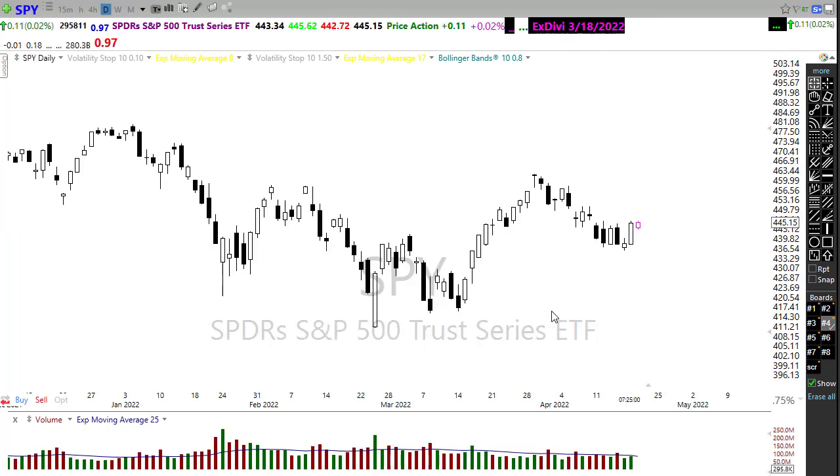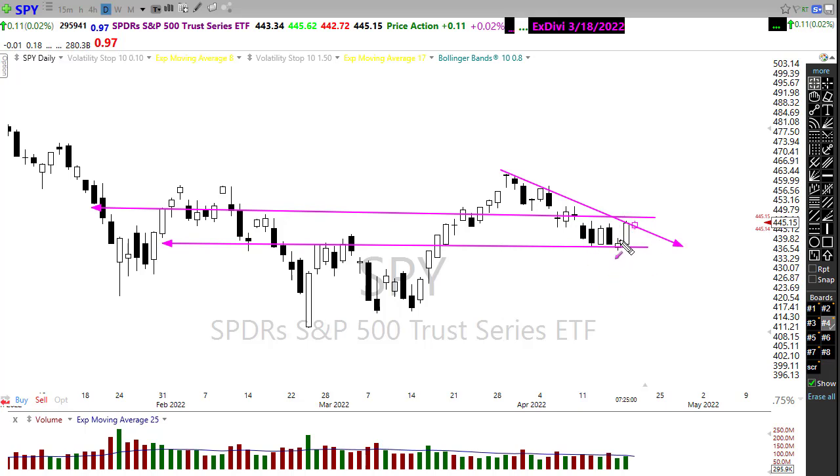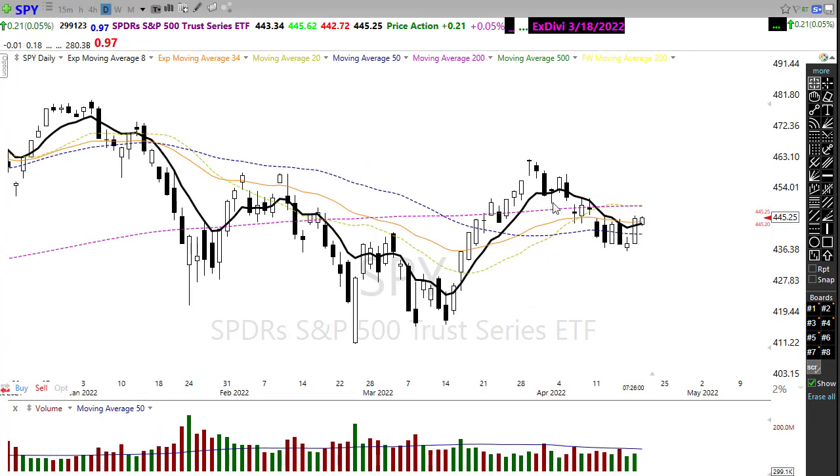Let's take a look at SPY. SPY also rallied up sharply, but we can see we really didn't resolve much of anything just yet — we went right up into that downtrend and slammed ourselves directly into some price resistance. We'll want to watch whether or not we can push through. We did hold this price support, which is bullish. We also crossed back above that 50-day moving average yesterday, though we still have the 200-day moving average up there creating additional price resistance.